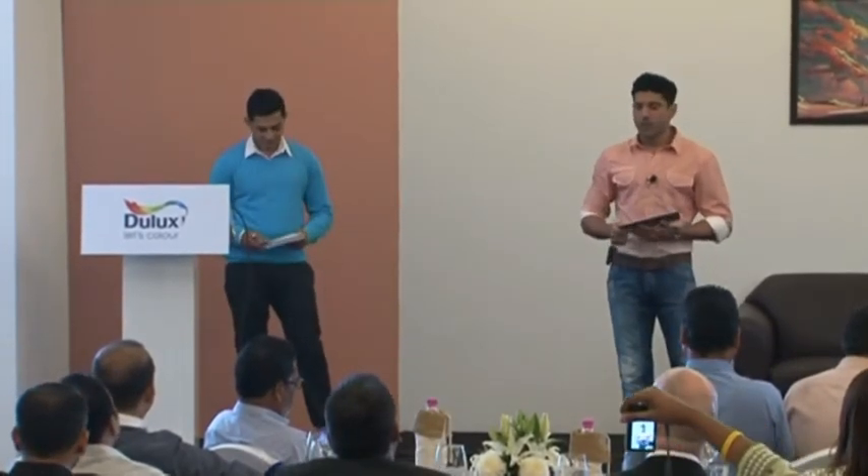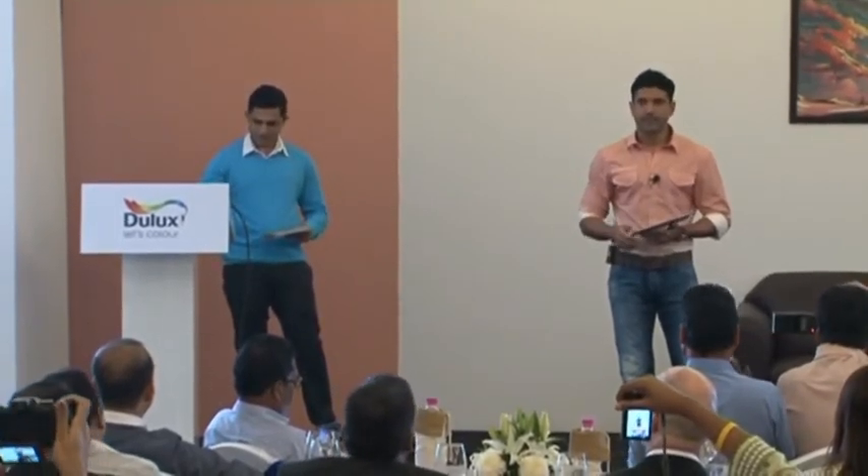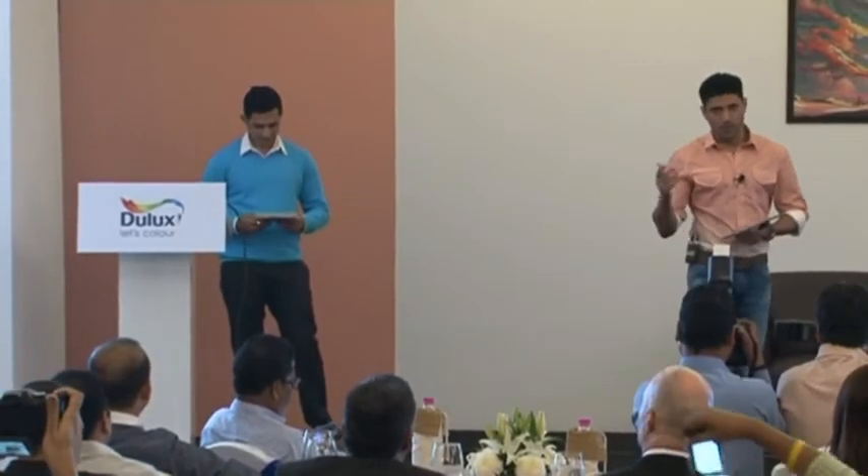Rangon ke saath kheliye, unke saath apne astitwa ka rang milaiye. Your personalities — let them reflect in your walls.